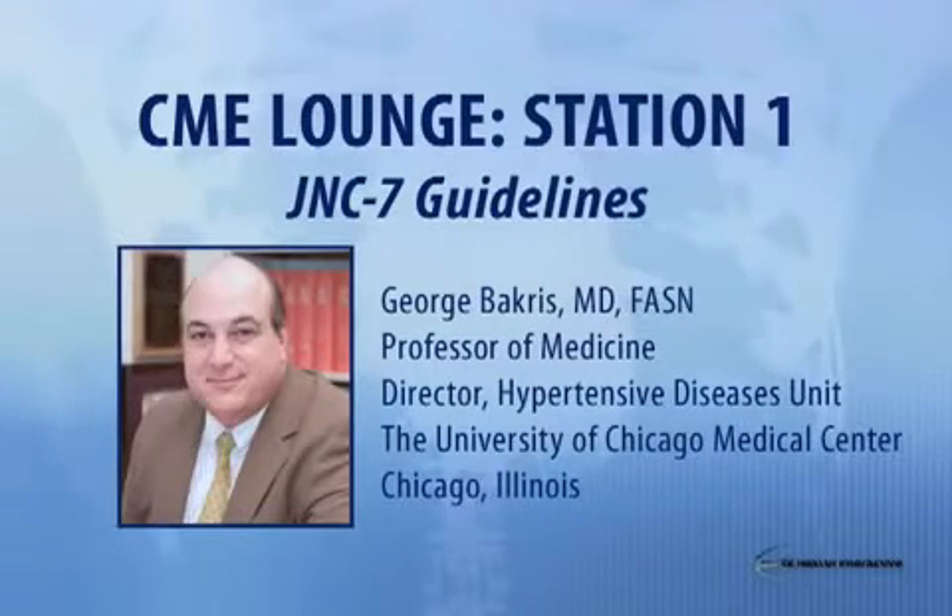Hello, I'm Dr. George Backers, Professor of Medicine and Director of the Hypertensive Diseases Unit at the University of Chicago Medical Center. Today, I'd like to talk to you about the JNC-7 Guidelines.